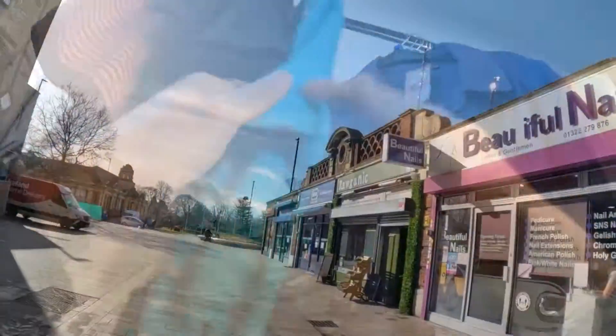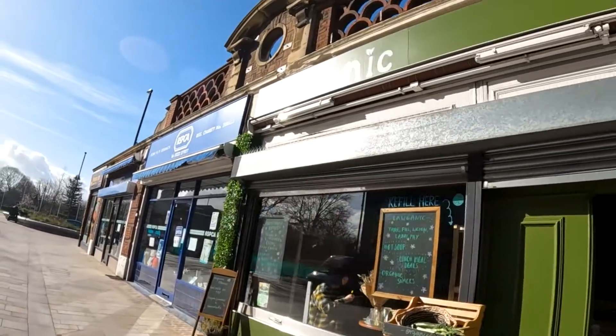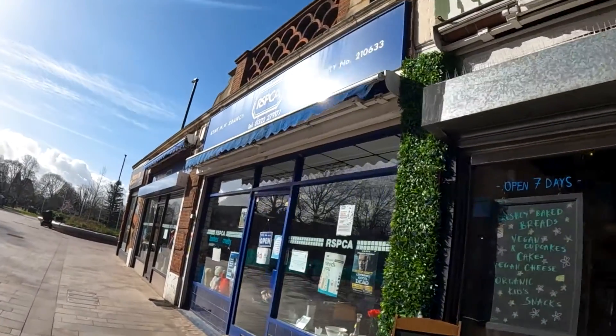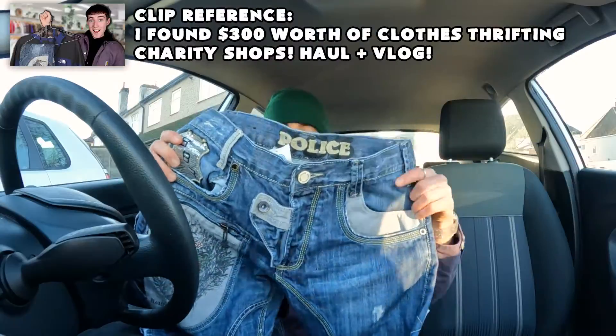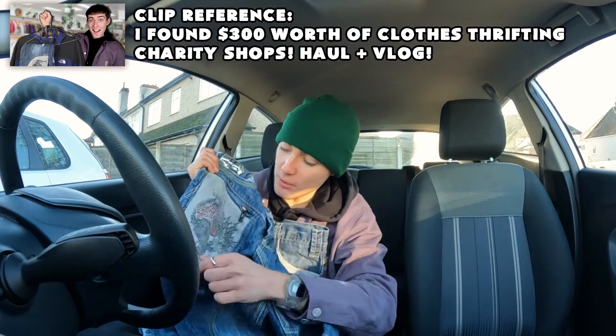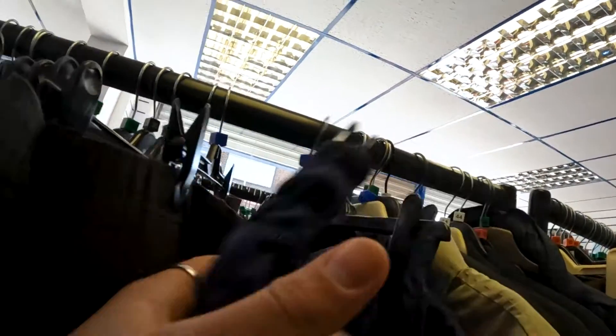I headed out and went down to the RSPCA charity shop, passing one of my favourite shops in Dartford — the Organic Shop — where I ended up getting a vegan muffin after. I had big hopes for the RSPCA because last time we came in here we got some really sick stuff, like those police jeans that I still need to upload to my Depop.